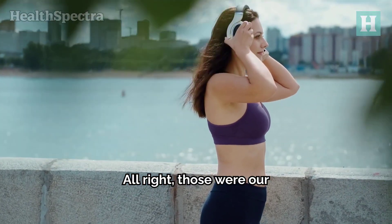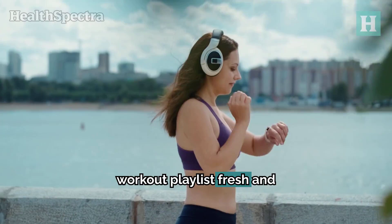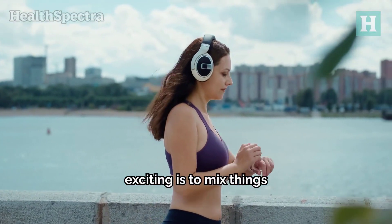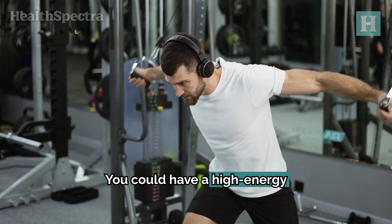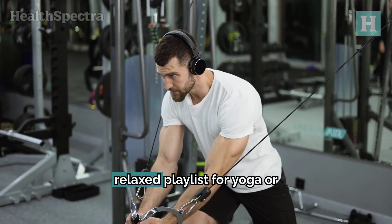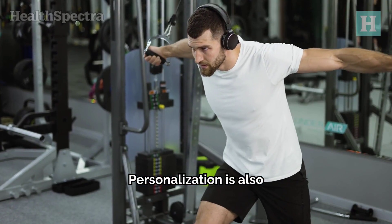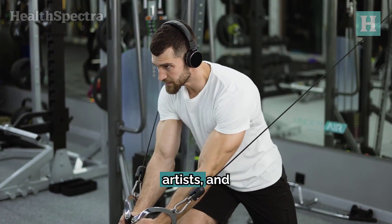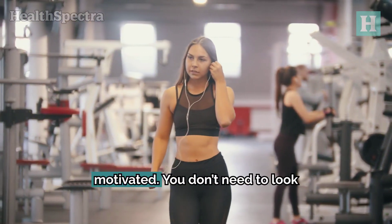Those were our favorite tracks for different workouts. One key to keeping your workout playlist fresh and exciting is to mix things up. Include different types of songs for different workouts and moods — a high-energy playlist for cardio days and a more relaxed playlist for yoga or stretching. Personalization is also important: include your favorite songs, artists, and genres. When the music resonates with you, it's easier to stay motivated.